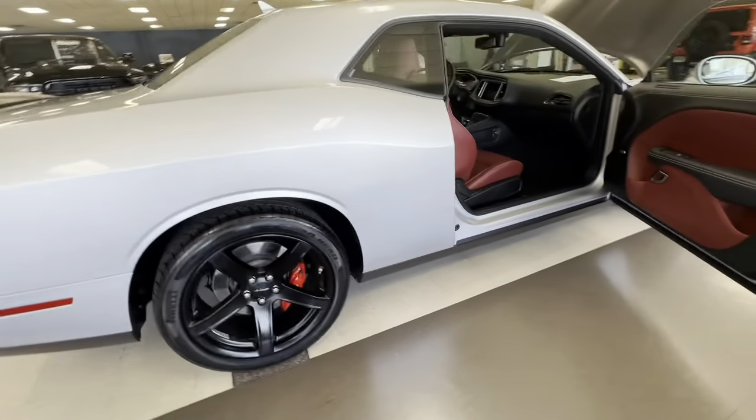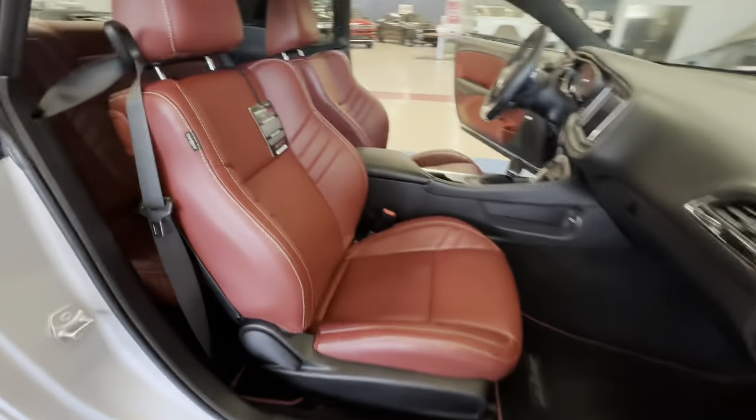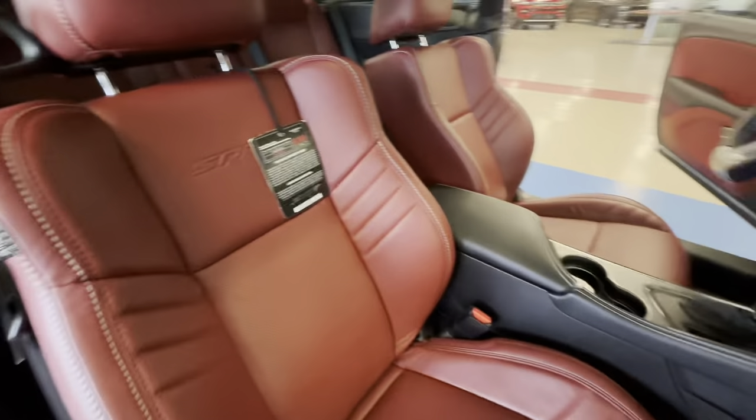Brembo brakes on all four corners. Beautiful red interior. This is a must-see — come see us today.